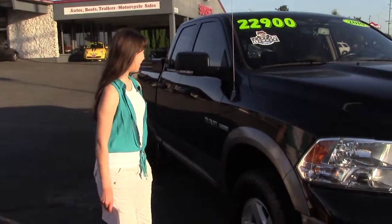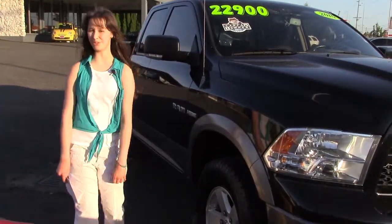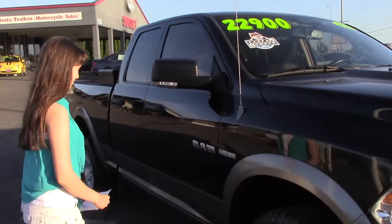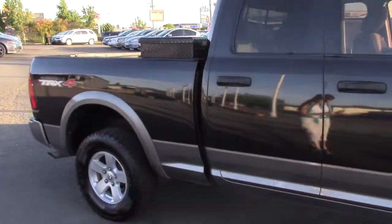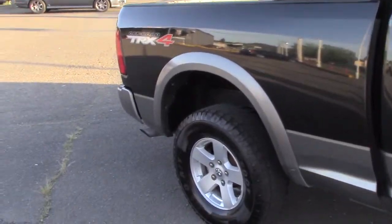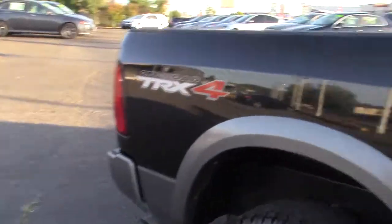This is awesome. This is probably the coolest truck I have seen in a very long time. Just the fact alone that it's a Hemi is awesome. That's enough, but it also has a few other things you'll like.